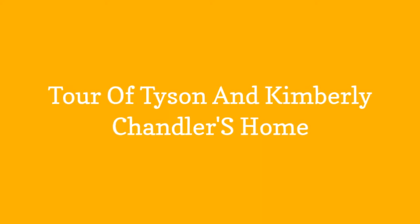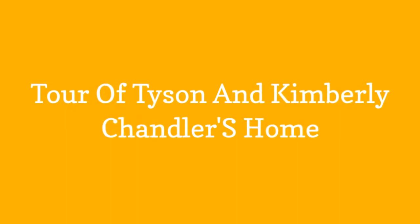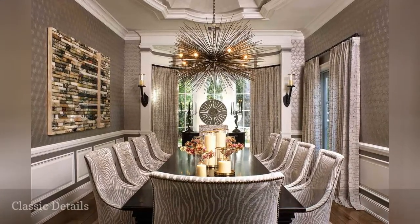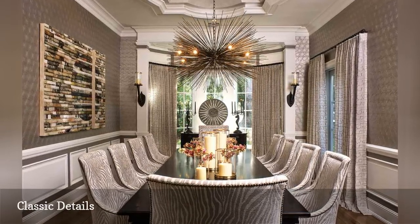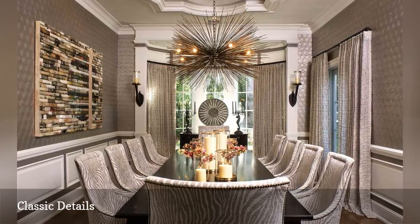Tour of Tyson and Kimberly Chandler's home. The interior is filled to the brim with classic details in every room, from an open and airy living room to a glamorous family dining area. Beautiful architectural details and gleaming accessories abound in this polished interior.